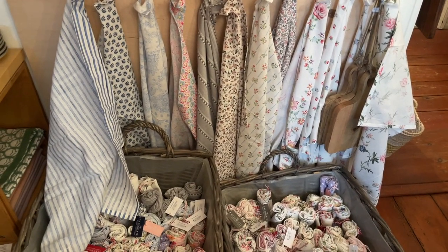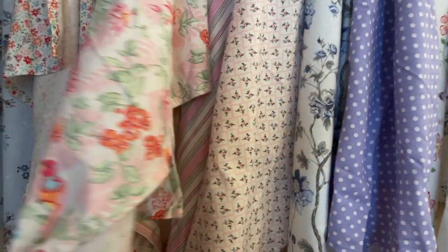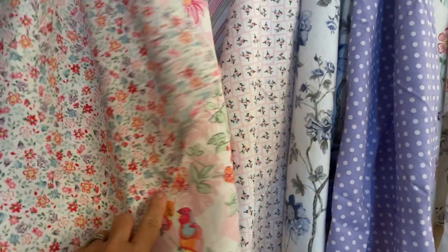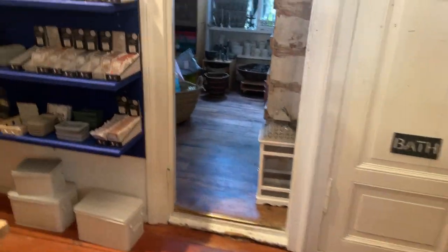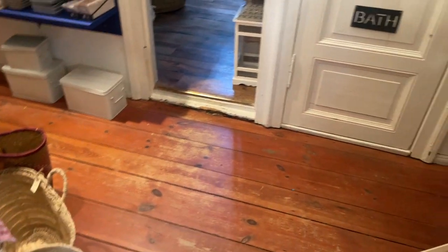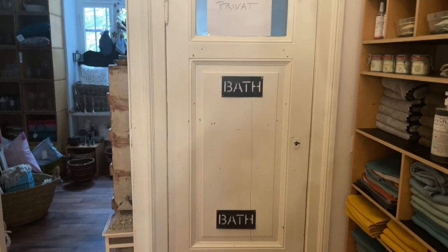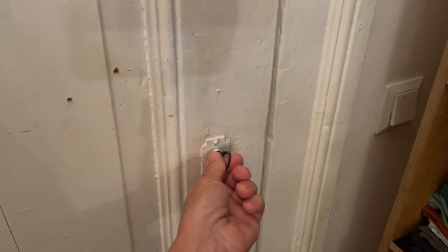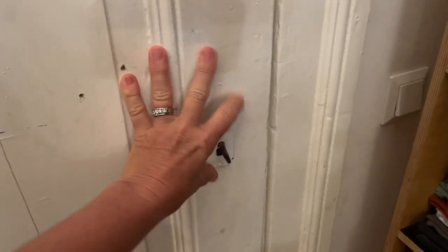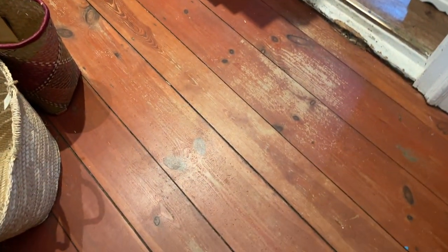Even more tea towels, and I have some of those at home and they're just absolutely gorgeous patterns and colors. I love this store too because it's actually in an old building — it's probably pre-19th century. This is their bathroom and look at the old lock here and the old key. The old floors creak when you walk on them.